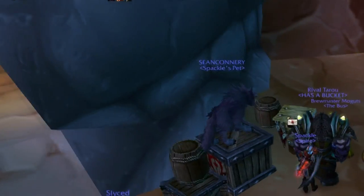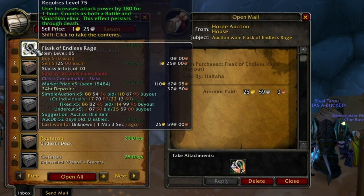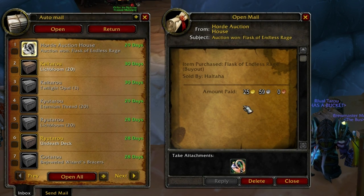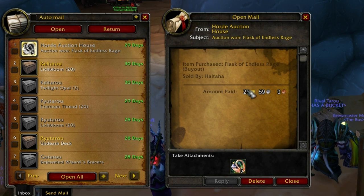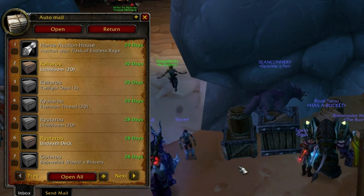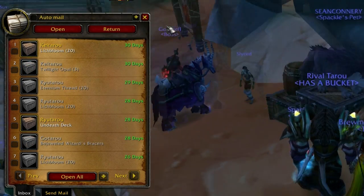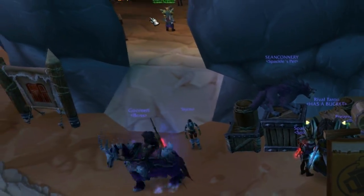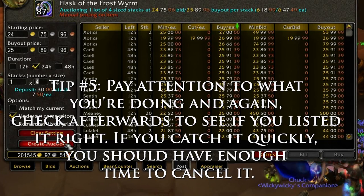A more common mistake is when someone lists an item in a stack at the single price. This happens when the price is set but the amount of the stack is left on its default. As you see here, someone accidentally listed five flasks for the price of one. Since I have a conscience, I messaged them and asked if they wanted to buy the stack back for 25G, but they said no because they screwed up — but thanks for the generosity. So tip number five: pay attention to what you're doing and check afterwards to see if you listed it correctly.